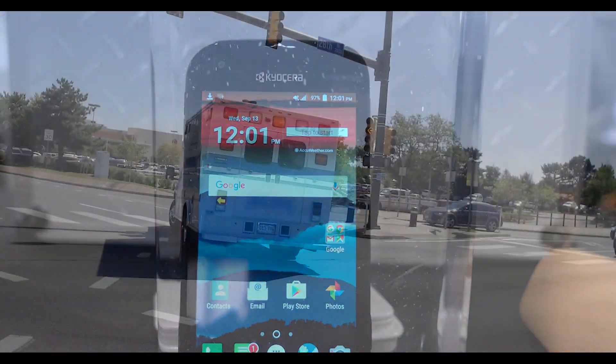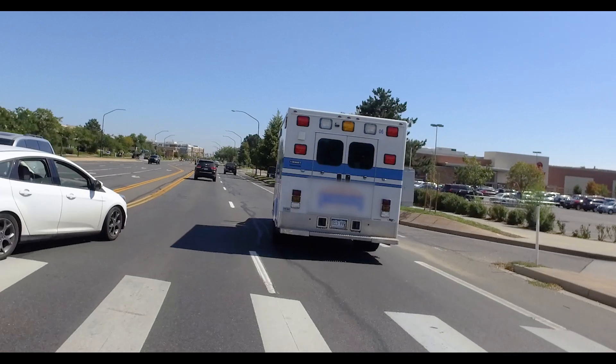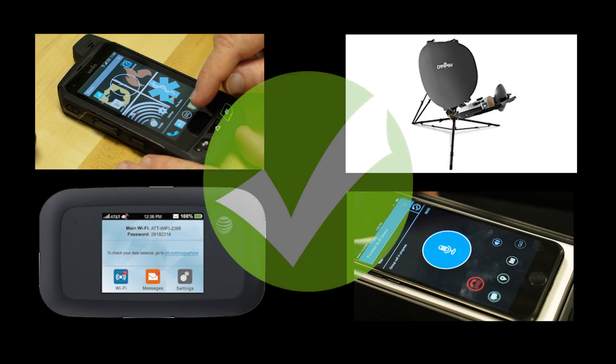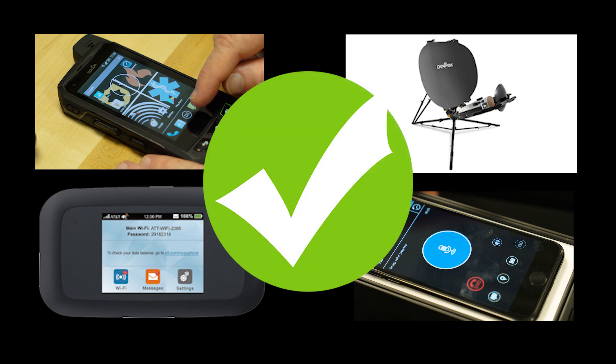Our plan is to deliver quality tools for public safety — apps, services, and devices that are tried and true, meet their needs, and are ready for use in the field. Together, FirstNet and AT&T have met our first major target with this lab by demonstrating the initial operating capability solutions and services for the network.